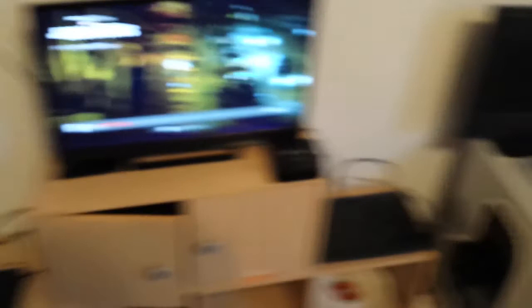We're in the living room — or the lounge, whatever you want to call it — but this is where we chill. And there's the new computer, well, new case. Old computer, new case. PlayStation, TV.